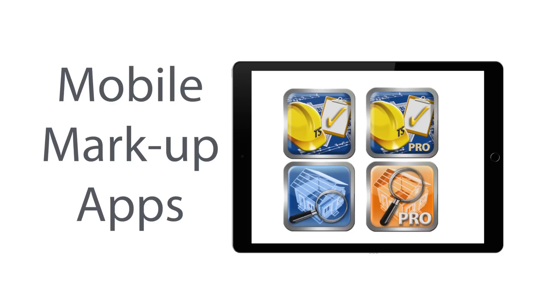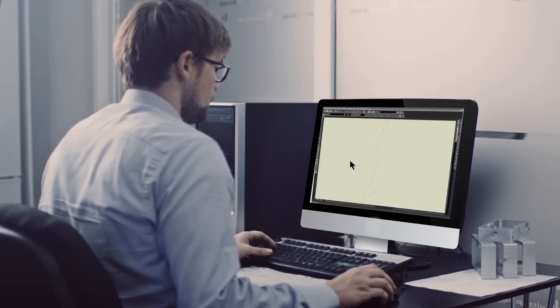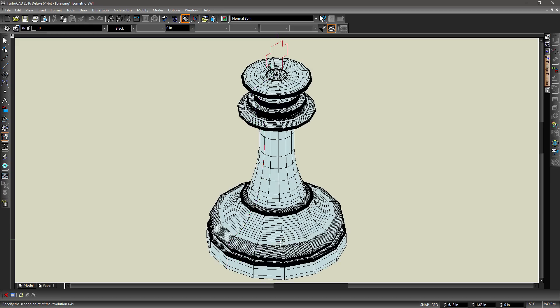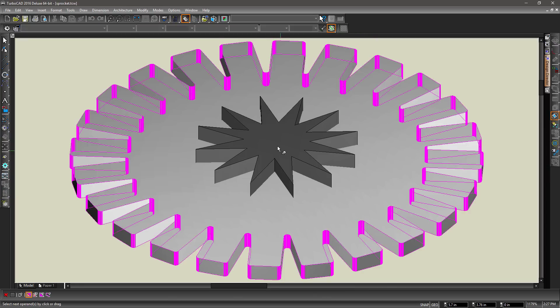With a multitude of mobile CAD viewers and markup apps also available from Inside Design, you can stay connected to your TurboCAD designs wherever you are. TurboCAD has mechanical tools tailored to engineers like Revolve, Extrude, and Boolean Operations.